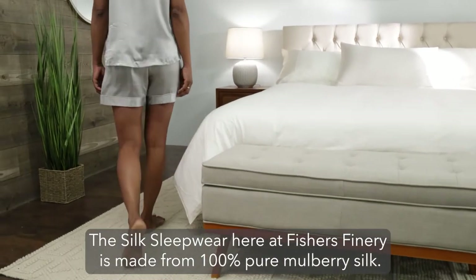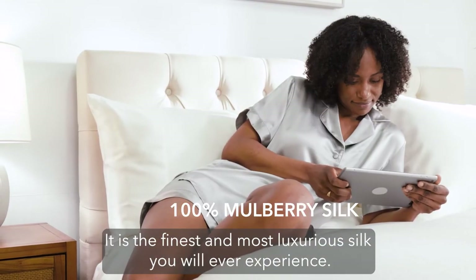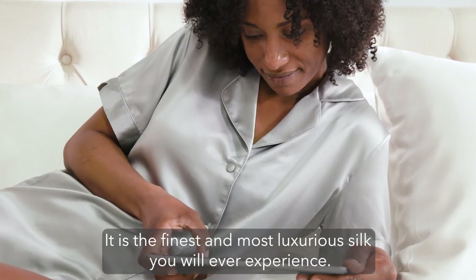The silk sleepwear here at Fisher's Finery is made from 100% pure mulberry silk. It is the finest and most luxurious silk you will ever experience.